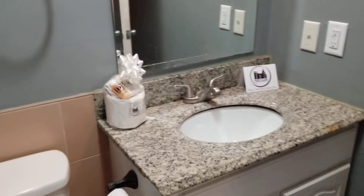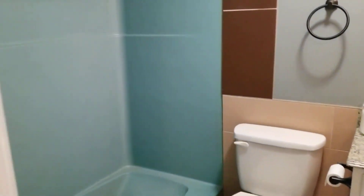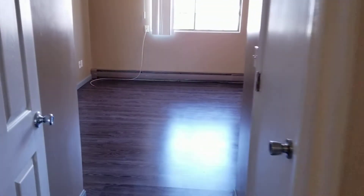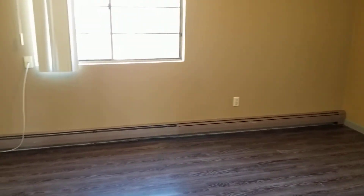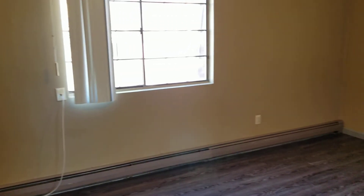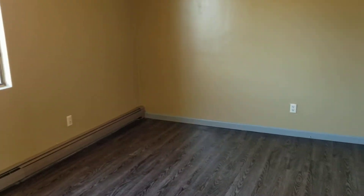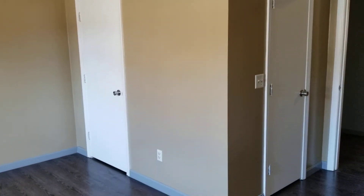Last but not least, the second bedroom is a little bit bigger than the first. It should be able to fit a king to queen size bed no problem. All other features remain the same — baseboard heat, fresh coat of paint, and plenty of outlets. This bedroom also has two closet spaces instead of just one, both located right here. The apartment grants plenty of closet space throughout.